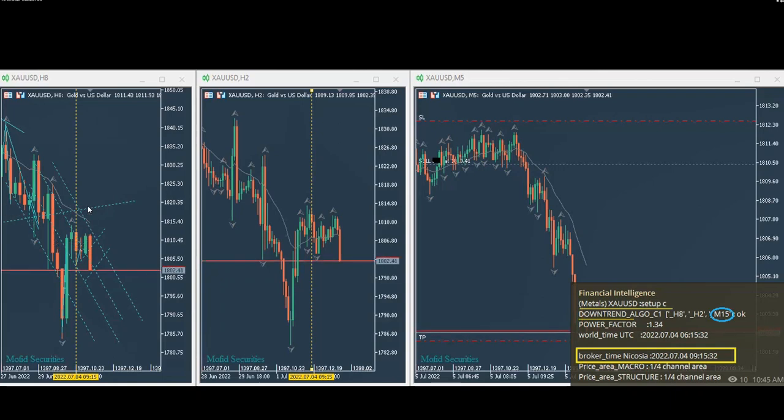The next trade is on gold. This is a system where the robot detects when three time frames are aligned — that's Algo one, two, three pass — and also the price is in an overbought or oversold area, which is Algo four, and sends signals. This is from Rain, our global instructor and programmer, who received a signal here on the two-hour chart.